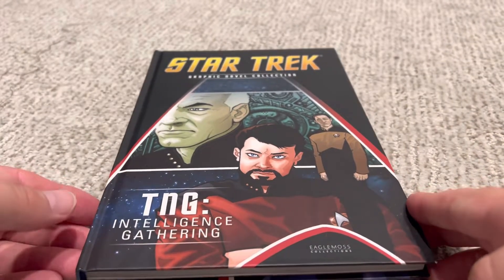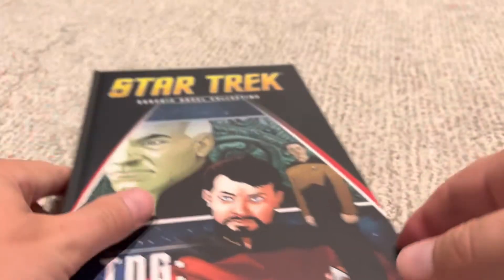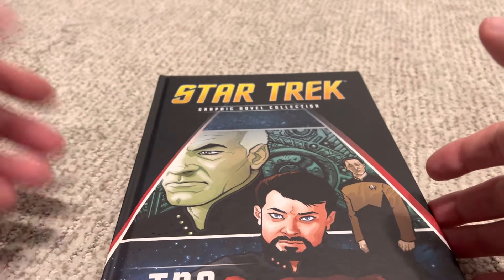It's been a while since I did a Star Trek graphic novel collection read. I've got more than 100 books. This is volume 11. I don't know why they chose the order — it seems haphazard and random, but there's no real continuity between the books anyway, so you can just kind of read them in any order.